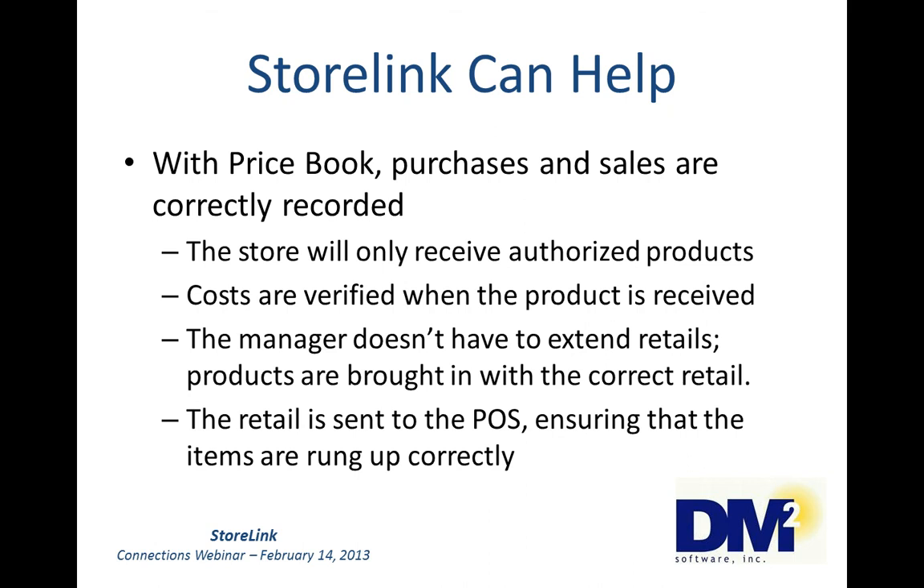Now, with a price book, purchases and sales are correctly recorded. The store will only receive authorized products. Depending on your internal controls and processes, the manager could only accept those products you have authorized — if they can't scan the item when the vendor brings it in, it isn't in the price book and it probably hasn't been authorized. Costs are verified when the product is received, so you can verify that you are being correctly charged when that invoice and product is scanned in. The manager does not have to extend the retails — the products are brought in with the correct retail and the extensions are correctly calculated.